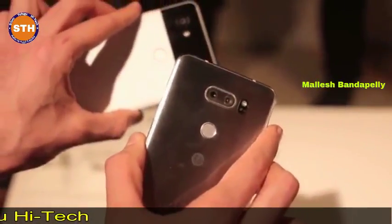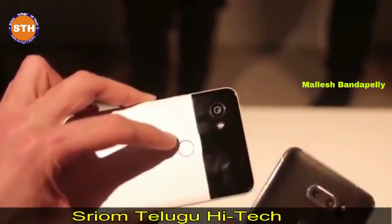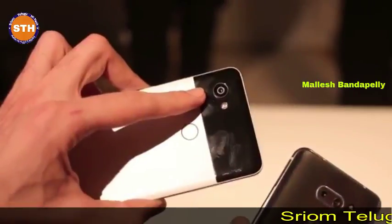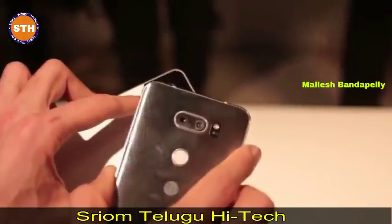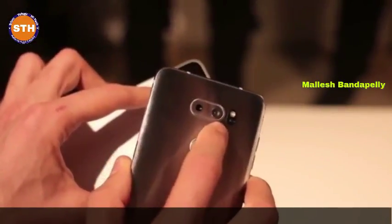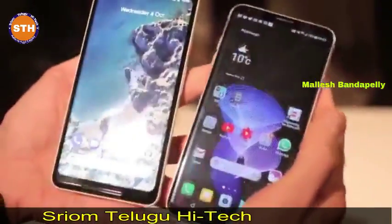Around the back, both phones have fingerprint scanners in all the right places. Google claims its fastest fingerprint scanner yet. The Pixel 2 XL has a single 12.3-megapixel camera with 1.4-micron pixel size and an f/1.8 lens, versus the LG V30's dual camera setup — a 16-megapixel 120-degree wide-angle and a 12-megapixel f/1.6 regular field-of-view lens.